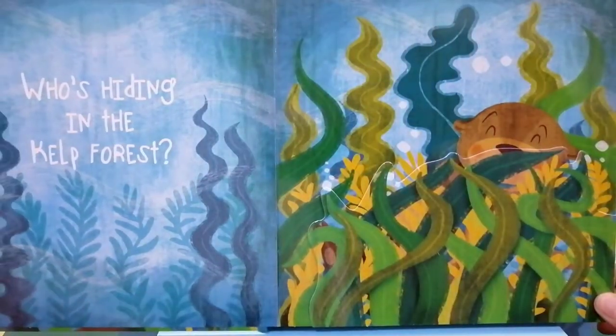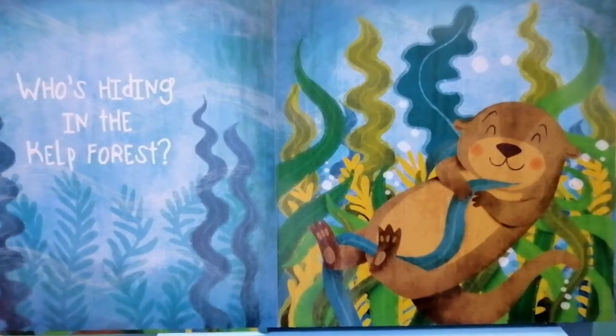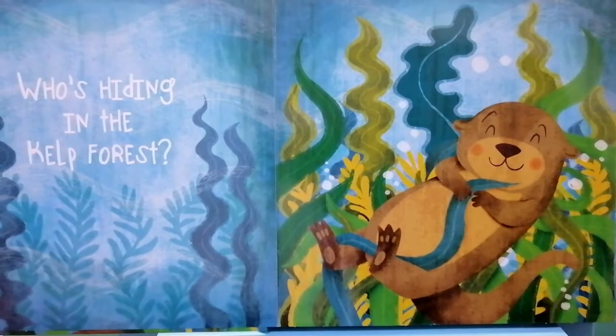Who's hiding in the kelp forest? Peek-a-boo. It's a sea otter playing and floating with the seaweed.